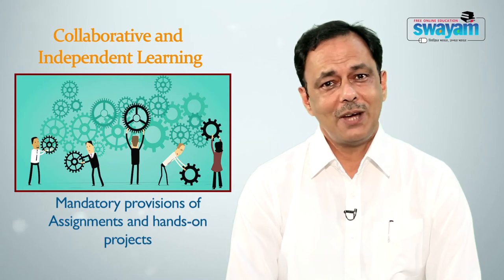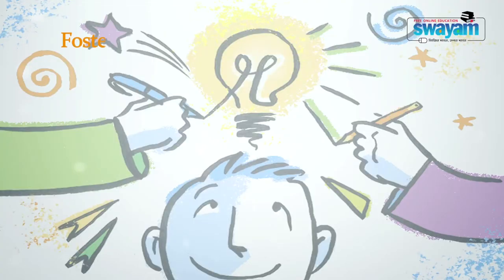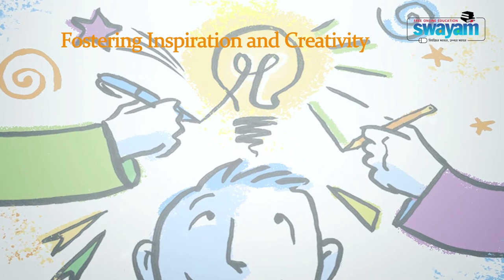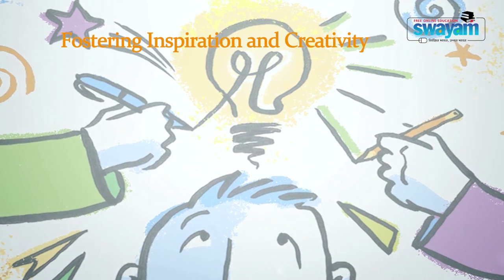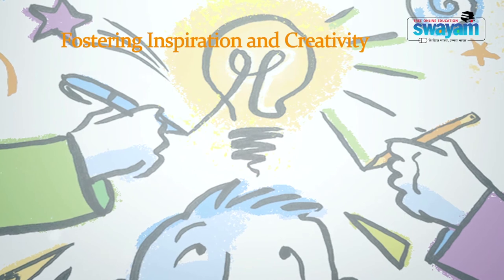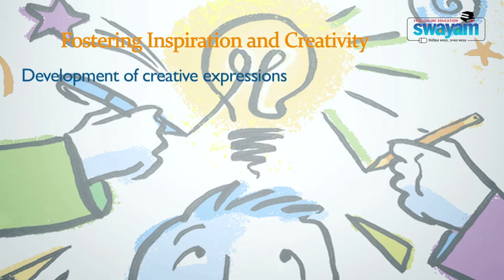Hands-on experimentation and discovery are also key. The sixth component is fostering inspiration and creativity. Another essential component of 21st century education is the development of creative expression amongst learners. This demands a creative and conducive environment where students may develop and use their creativity with inspiration and new ideas.